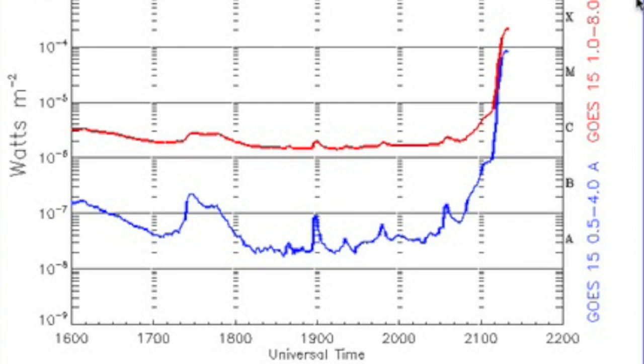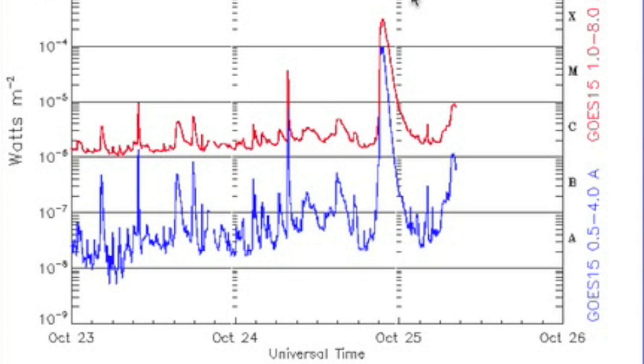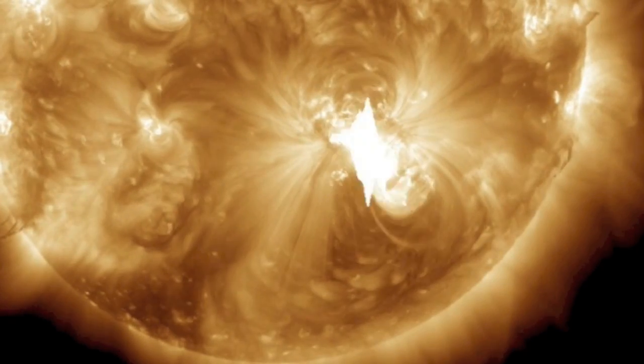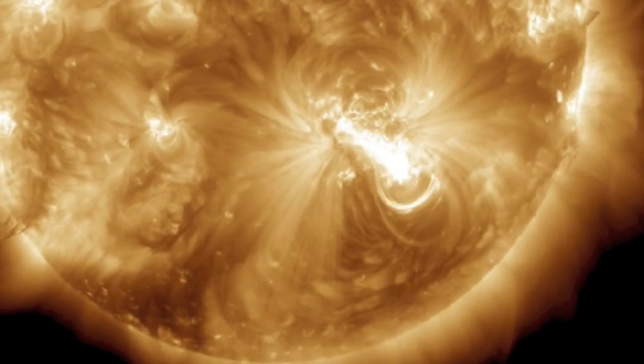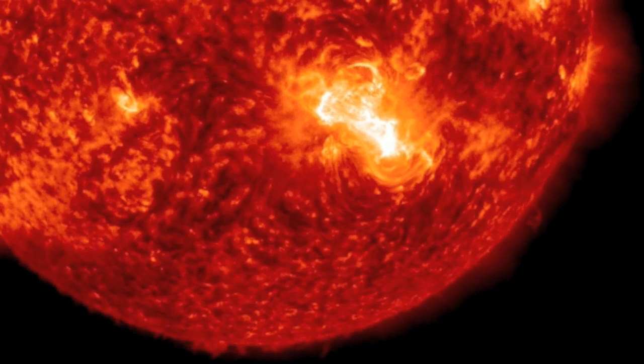We caught it in the act and saw the breadth of the radio blackout. The flare event peaked just over X3 class, but just like the previous eruptions, produced no significant CME. This lack of ejecta with such a large flare really says something about the weakening of our sun on its way to another grand minimum soon.